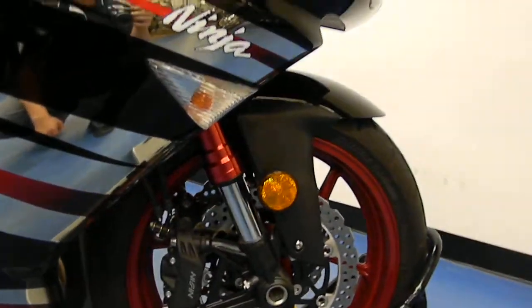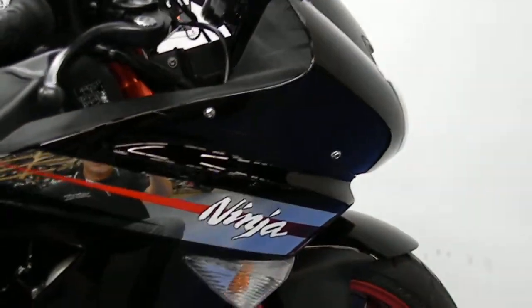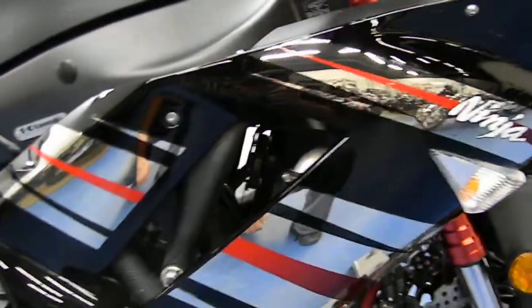Front tire's got plenty of tread. This is the special edition, so it has the anodized red wheels, fork tubes, and then the special graphics here. Bike is just spotlessly clean — no rash or anything.